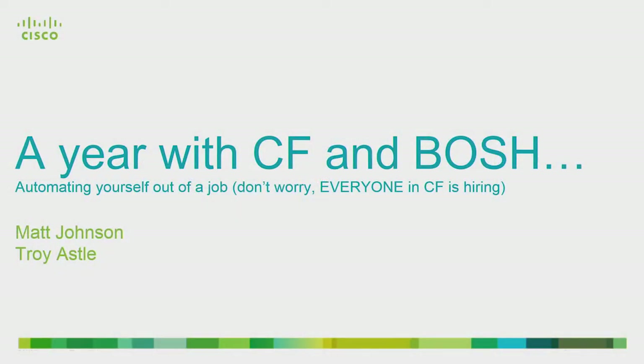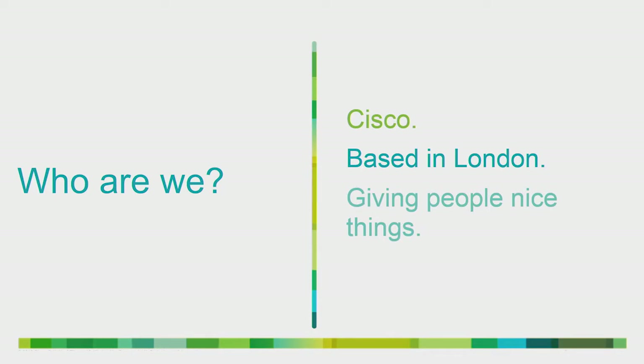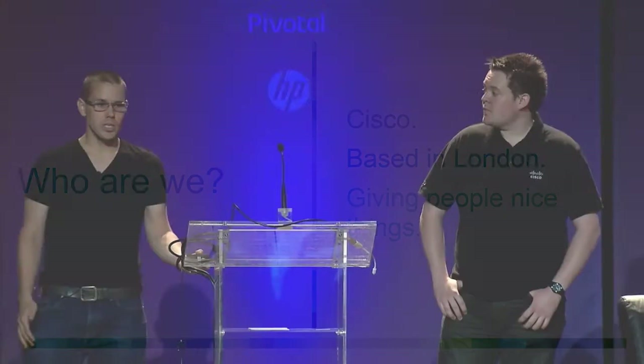Thanks for having us. We've been given the opportunity to come up here today and talk to you about our first year using Cloud Foundry at Bosch, and pretty much automating yourself out of a job — which is fine because everybody's hiring. We're from Cisco, based in London, and we're trying to give people nice things. Our team is responsible for building a foundation platform for delivering upcoming Cisco web services.